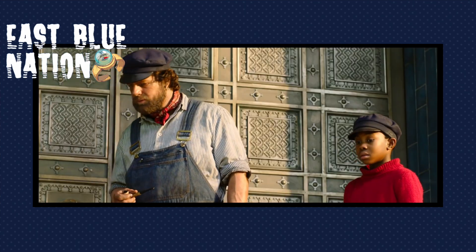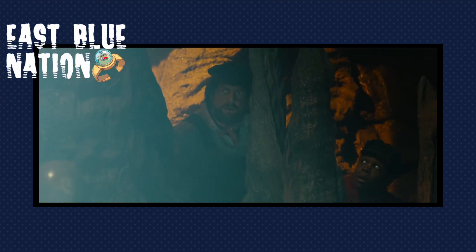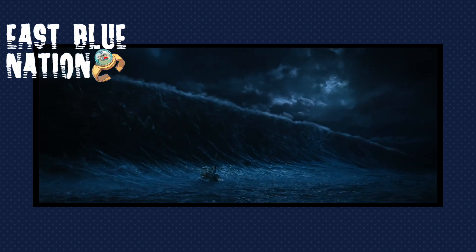I'm hoping that the One Piece live action series has that type of vibe, because I need it to be very close to the original. I know they can't write it the same way, but I need the feel of the world and the characters in the One Piece live action series to be the same as in the manga and the anime.